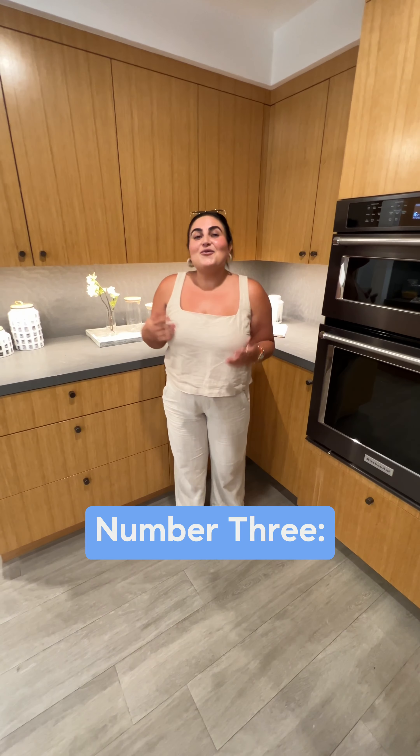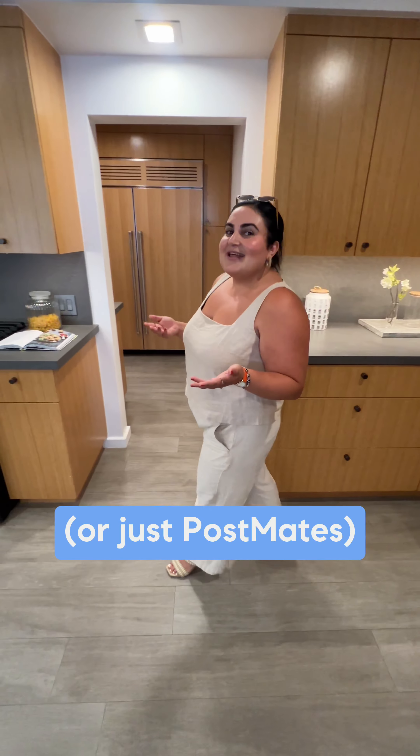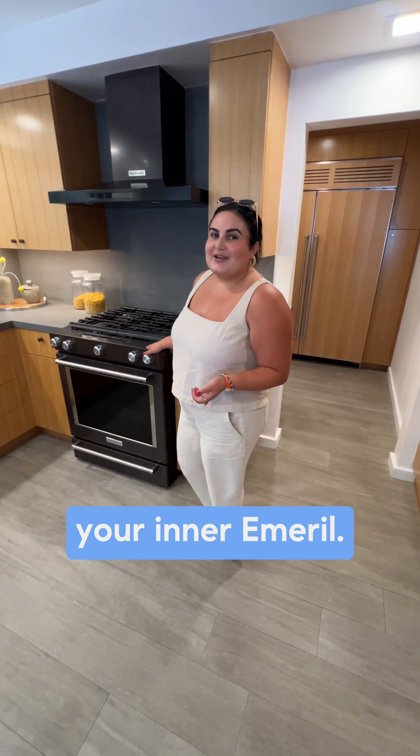Number three, whether you like to cook or just order Postmates, this kitchen will bring out your inner Emeril.